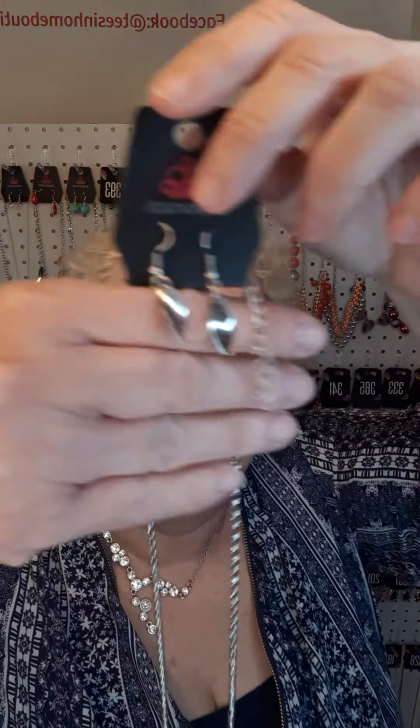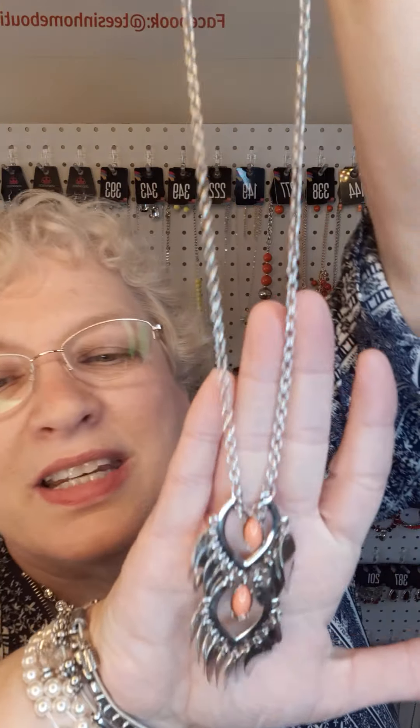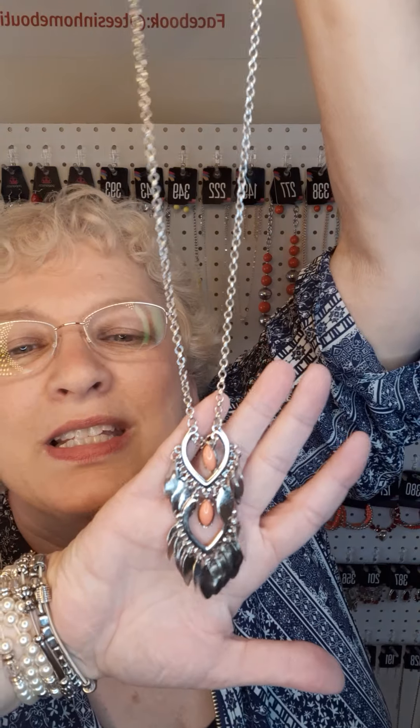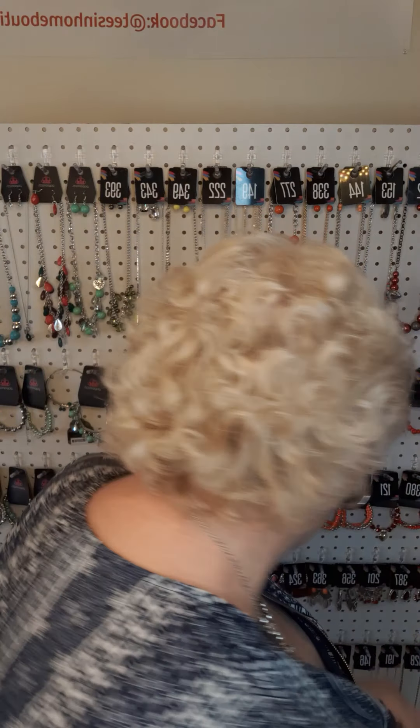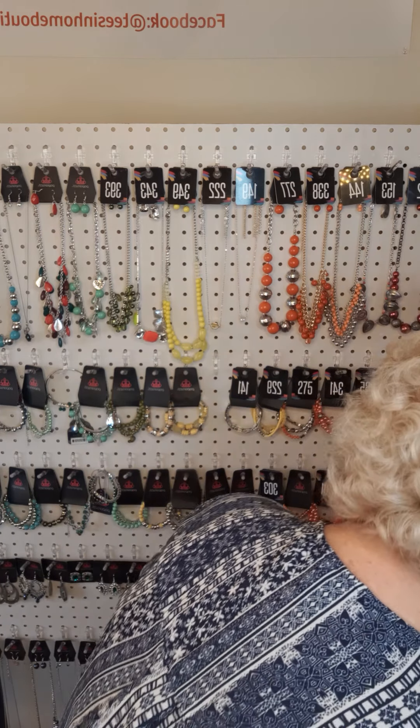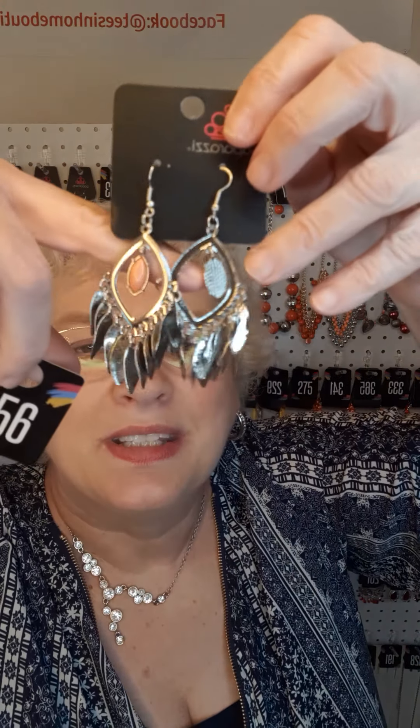Next, this is a new item. There are the earrings and here is the necklace. This is the fashion fix — number 370, a long necklace. I showed you some earrings earlier that match this — the matching earrings are number 356.